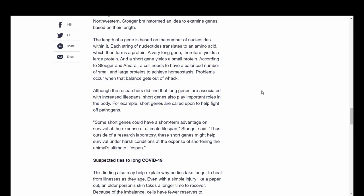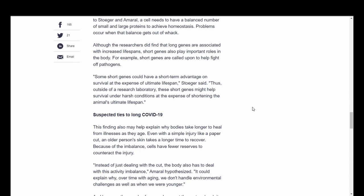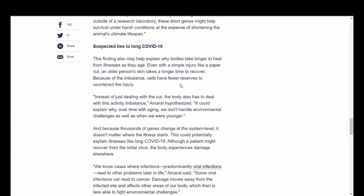Although the researchers did find that long genes are associated with increased lifespans, short genes also play important roles in the body. For example, short genes are called upon to help fight off pathogens. Some short genes could have a short-term advantage on survival at the expense of ultimate lifespan. Outside of a research laboratory, these short genes might help survival under harsh conditions at the expense of shortening the animal's lifespan. This finding may also help explain why bodies take longer to heal from illness as they age — even with a simple injury like a paper cut, an older person's skin takes longer to recover. Because of the imbalance, cells have fewer reserves to counteract injury, and the body has to deal with the activity imbalance alongside the cut itself.